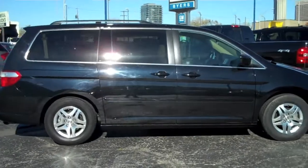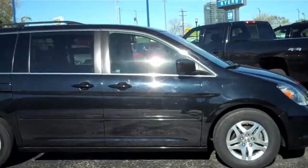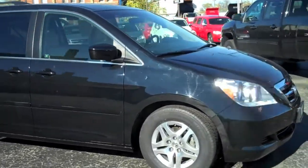Welcome to Byers Chevrolet located in downtown Columbus, Ohio. Today we've got a 2007 Honda Odyssey.